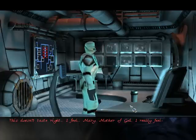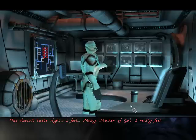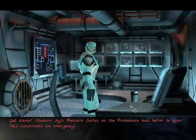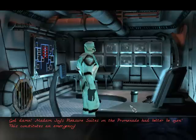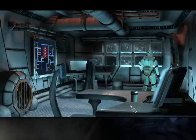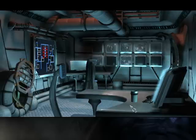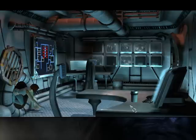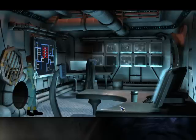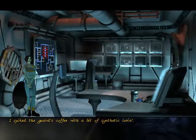This doesn't taste right. I feel... Mary, mother of God. I really feel... God damn. Madam Joyce Pleasure Suites on the promenade — it better be open. This constitutes an emergency. I spiked the guard's coffee with a bit of synthetic lovin'.